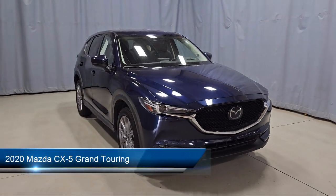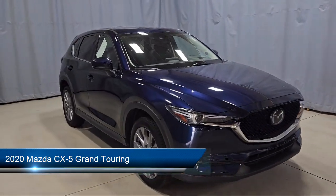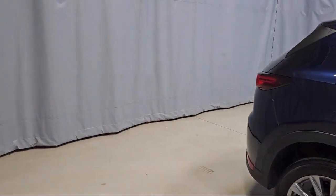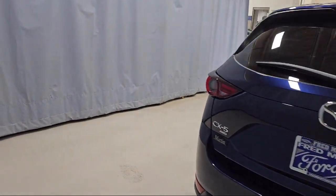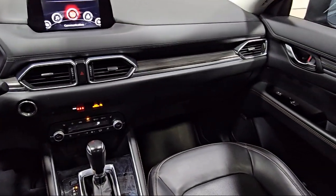It comes equipped with rain-sensitive windshield wipers, heated rear seats, HomeLink, heated front seats, ventilated front seats, rear view camera, keyless entry, rear spoiler, electronic stability control, steering wheel controls, and has less than 40,000 miles on the odometer.